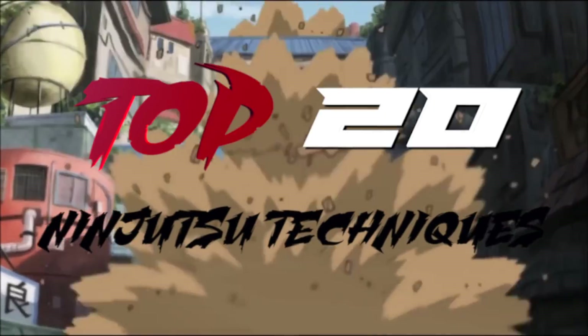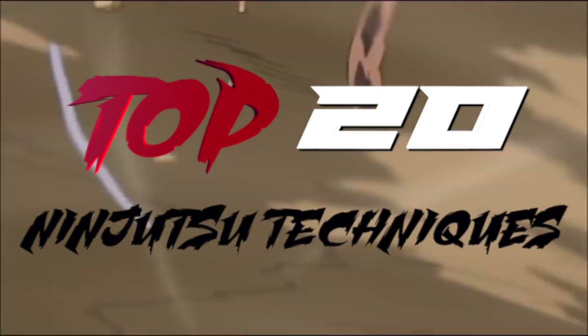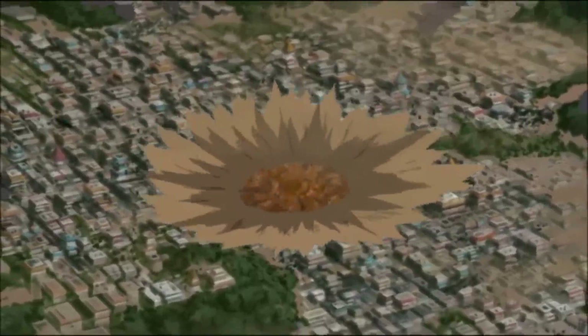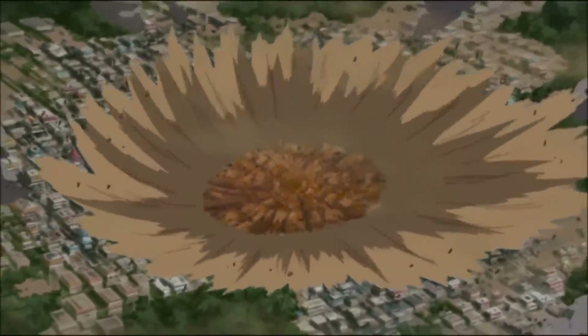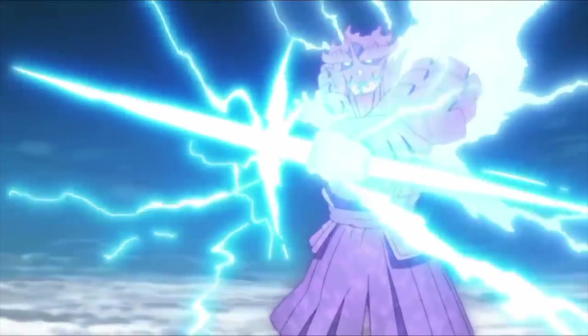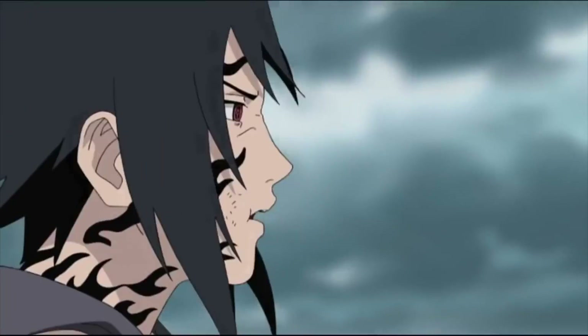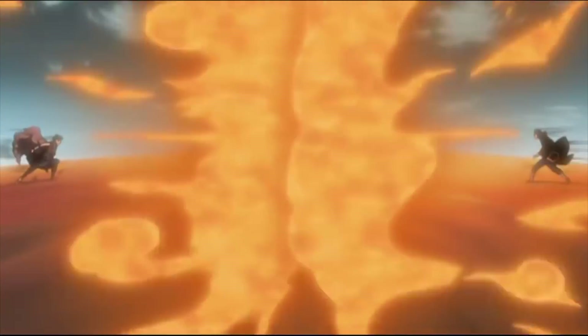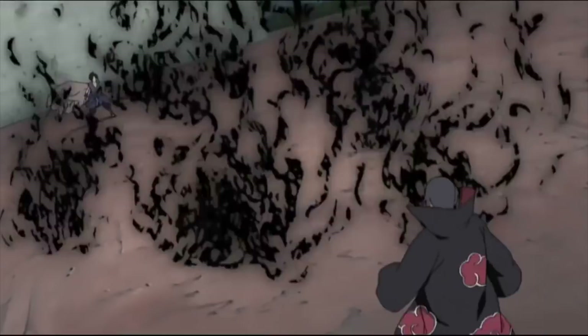Welcome back guys, AnimeSkill here and today we are ranking the top 20 strongest ninjutsu techniques in Naruto. Bear in mind this won't include things like barriers or sealing techniques since they'll be in a separate video, and like in my other top tens I chose to not include jutsus performed by six-paths characters or Otsutsukis. Also we're talking about the jutsu themselves and not the people who use them. These are all just personal choices, so feel free to leave your list down in the comments section below.